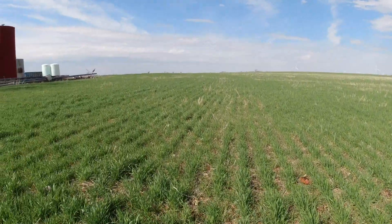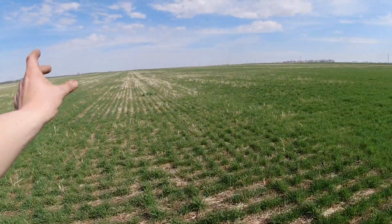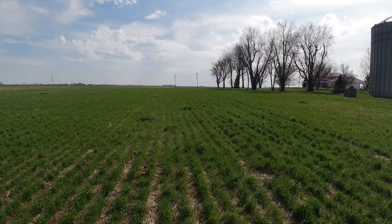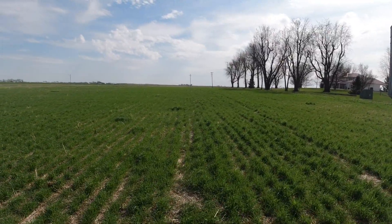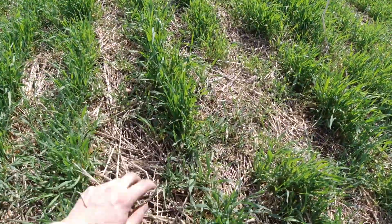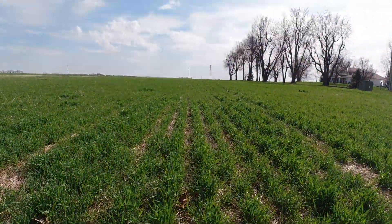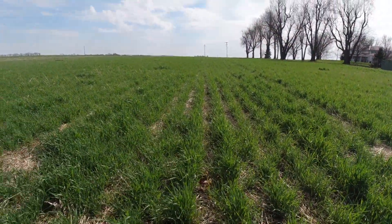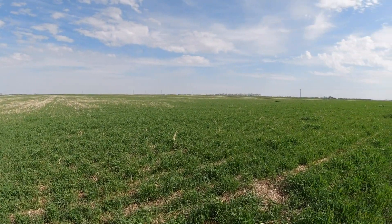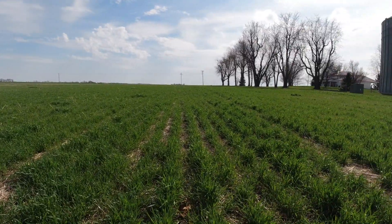So here you can see the rye. It looks pretty good, it's fairly thick. The rows are starting to close here in spots. Like you look in front of me, the rye is getting real thick. It's looking nice. You're starting to not see the old mat from last year. The rye is coming along — it's probably six to eight inches now, some spots a little taller. The rye has made a huge jump in the last couple weeks.